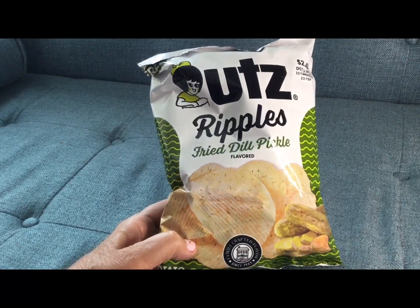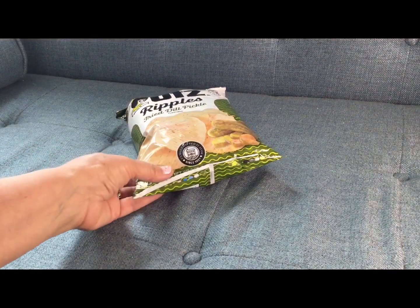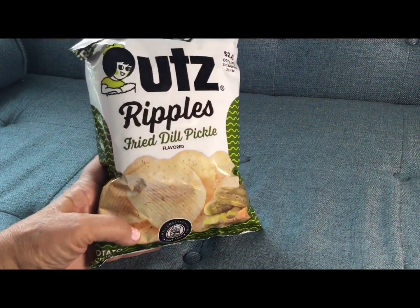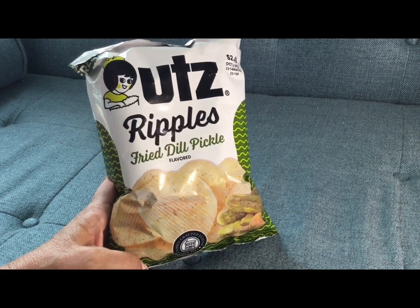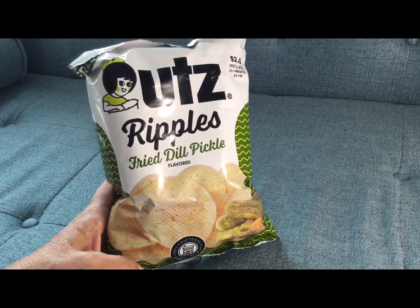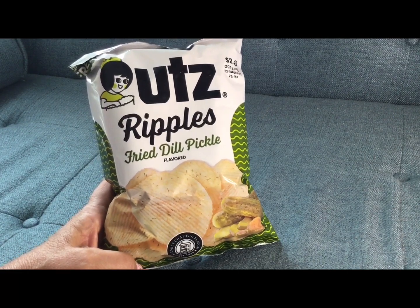I am obsessed! Hi everybody and welcome back to my channel, and if you are new, welcome. I found quite a few new things at Dollar Tree today and I want to tell you about these chips, so I'll start with a little bit of food.